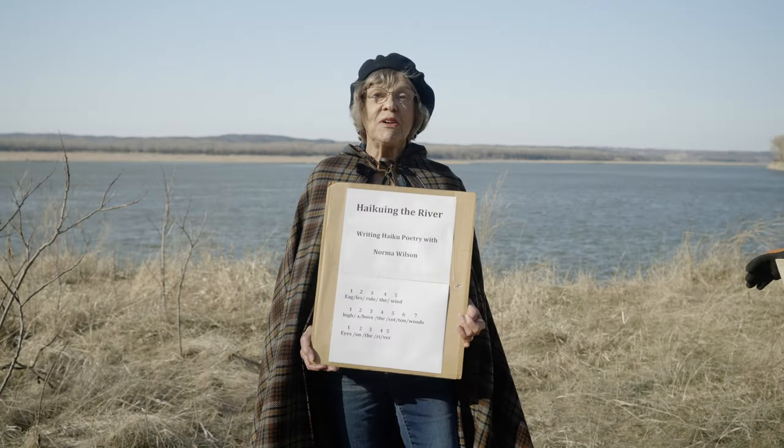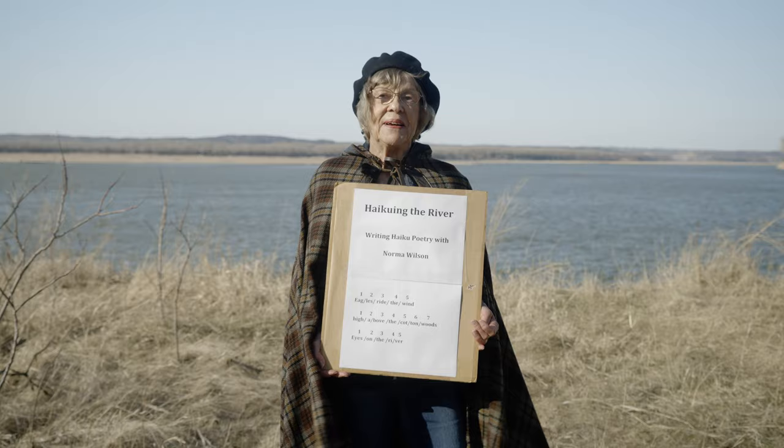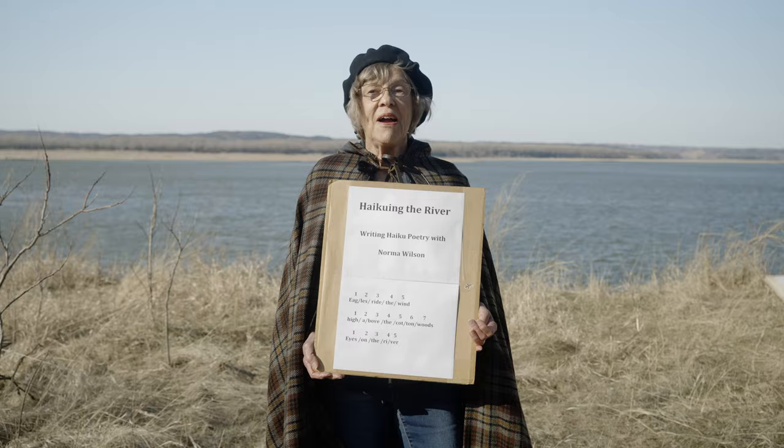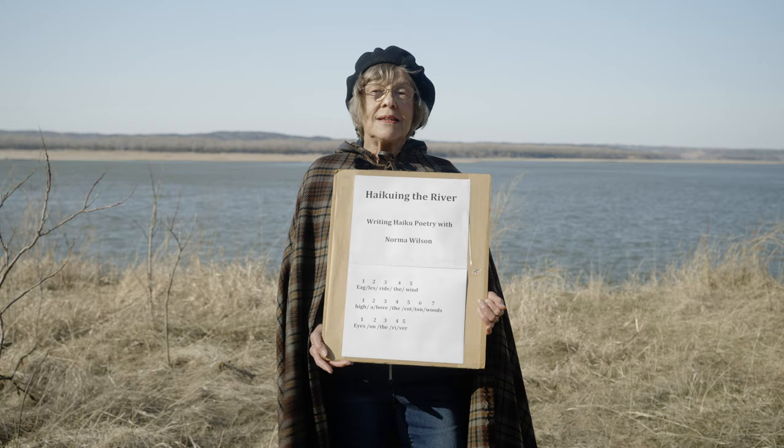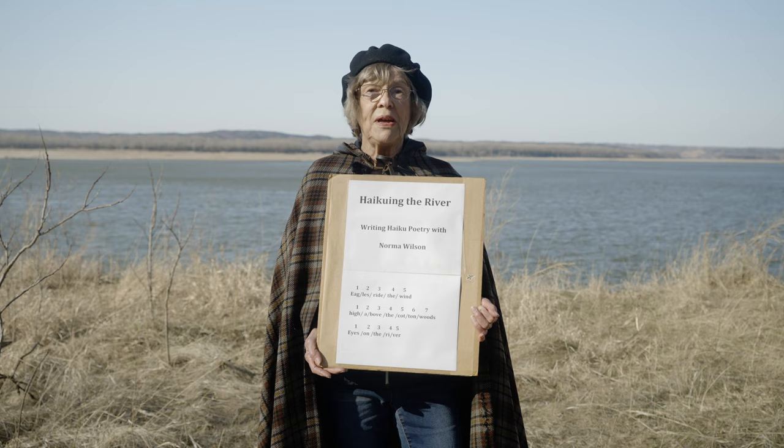Hello, and welcome to my haiku writing workshop. I call it haiku-ing the river. We're going to be writing haiku poetry, and it's a lot of fun to write poetry. You can invent words like haiku-ing, for example. A haiku is a word sketch — it's like doing a drawing, only you're doing it with words. And it has a particular form.